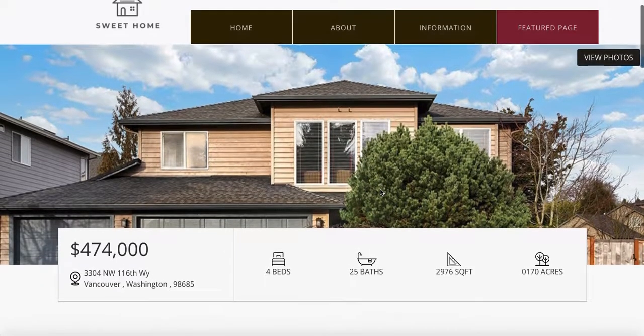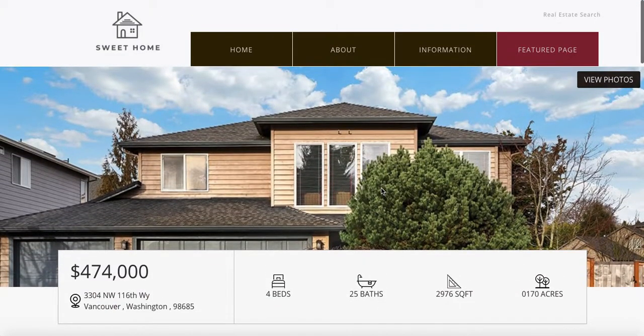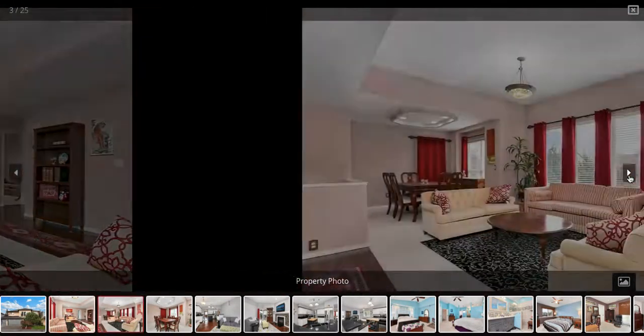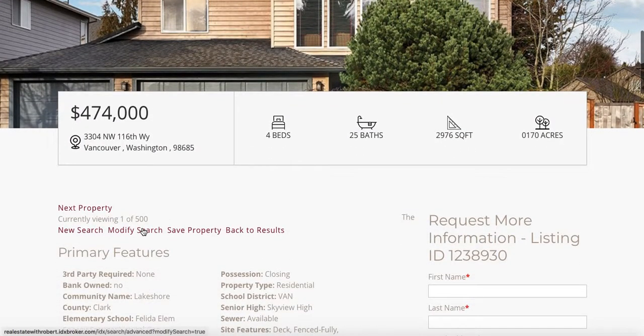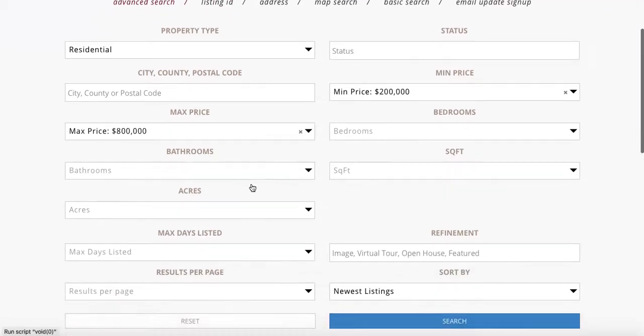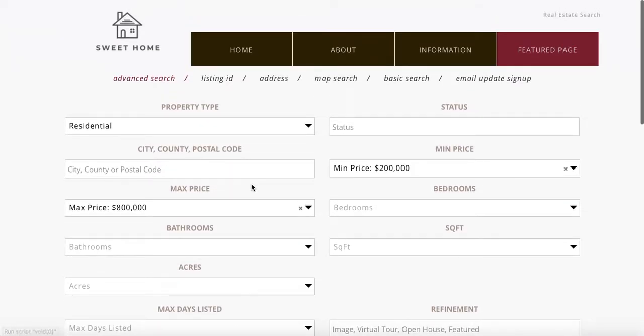you can see that the styling is enhanced on these and looks quite a bit different than a normal IDX broker setup. It's beautiful, it's attractive. If you want to go back and modify your search, you can see that the IDX broker search is stylized a little bit, and it just gives a more professional, more attractive presentation.